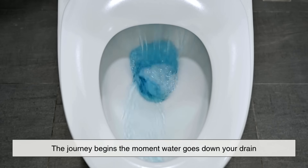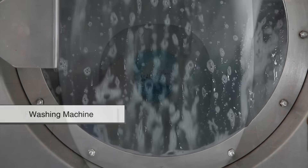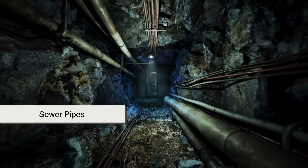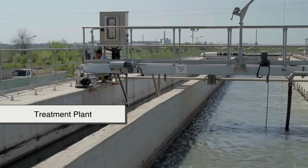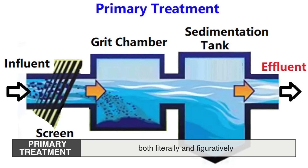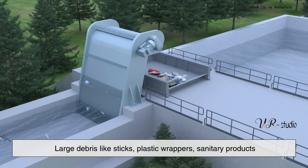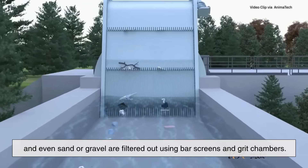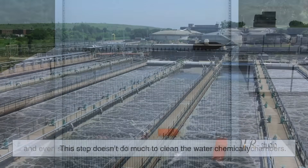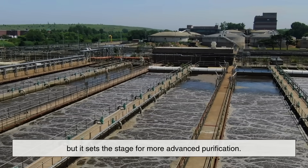The journey begins the moment water goes down your drain. Whether it's from flushing a toilet or running a washing machine, that wastewater enters a massive network of underground sewer pipes, eventually arriving at a treatment plant. The first step is primary treatment, which is all about removing the big stuff, both literally and figuratively. Large debris like sticks, plastic wrappers, sanitary products, and even sand or gravel are filtered out using bar screens and grit chambers. This step doesn't do much to clean the water chemically,